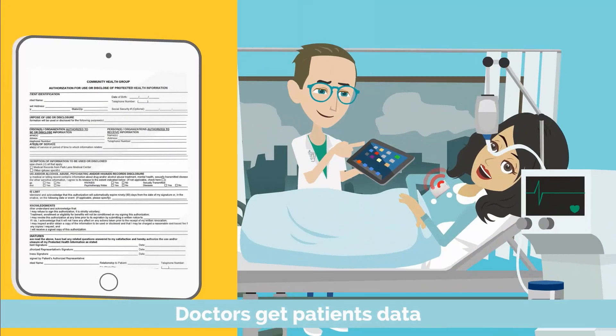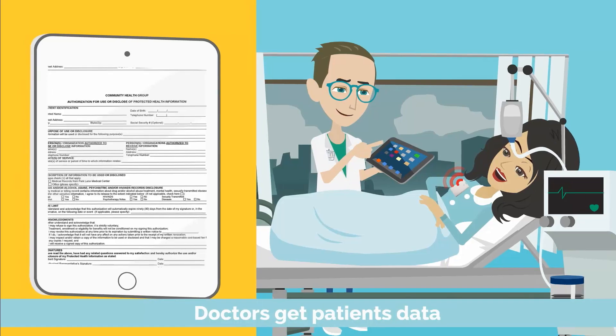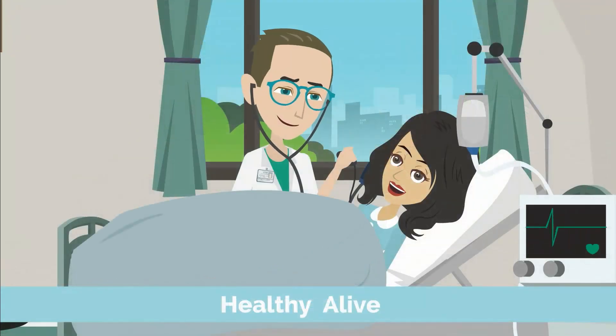Doctors find this convenient because at the tap of a button, they get the patient's medical record, history, and recovery data. Keeping out-of-bound areas secure, doctors and nurses informed, and patients healthy and alive.